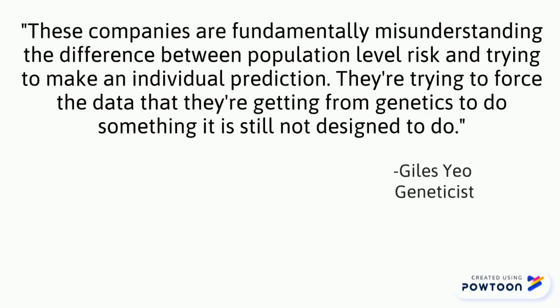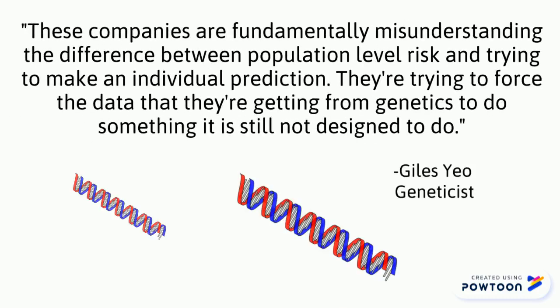These companies are fundamentally misunderstanding the difference between population level risk and trying to make an individual prediction. They're trying to force the data that they're getting from genetics to do something it is still not designed to do.